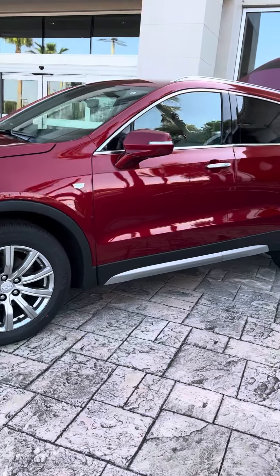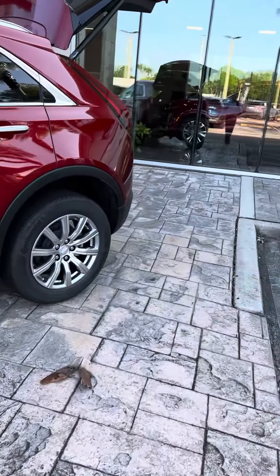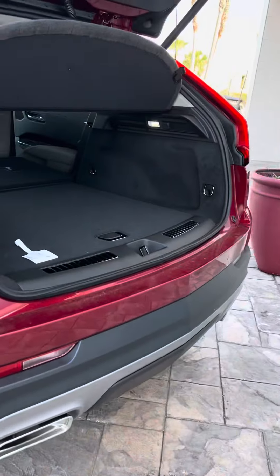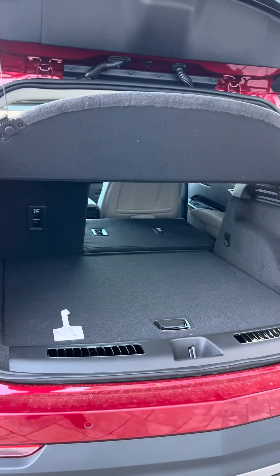Very sporty and stylish looking vehicle. It has a spacious cargo area, and as you can see, the seats do fall down for additional storage.